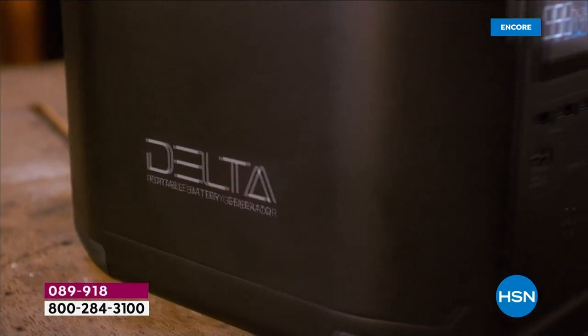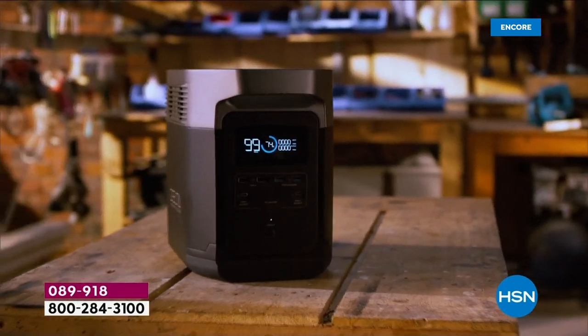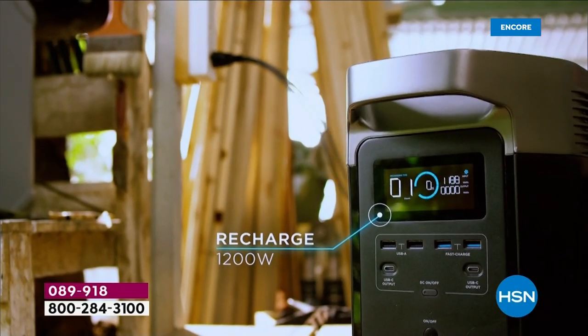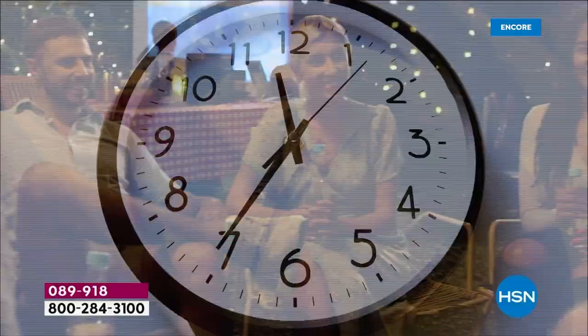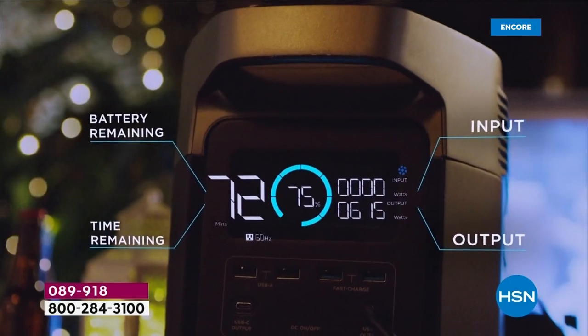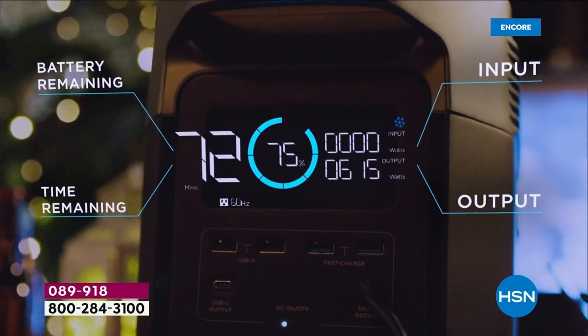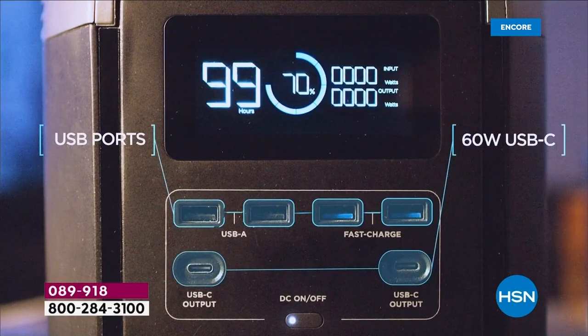This is EcoFlow. Whether it's hard times or good times — camping, glamping, tailgating, RVing, throwing a celebration, a bash at the beach — you can take power wherever you go. Over the past few years, EcoFlow has really become the name, the innovator. At the Consumer Electronics Show this past week, everybody was talking about EcoFlow.